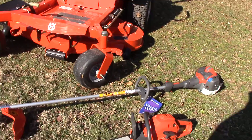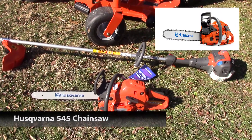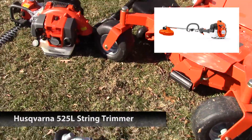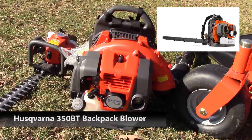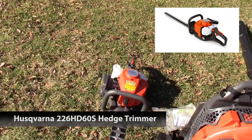A 545 chainsaw with a 20 inch bar, a 525L string trimmer, a 350BT blower, and a 226HD60 hedge trimmer.